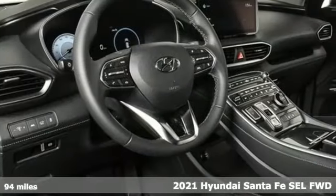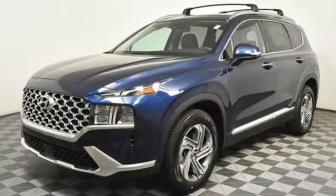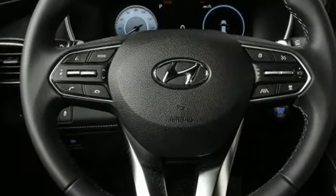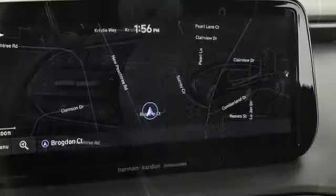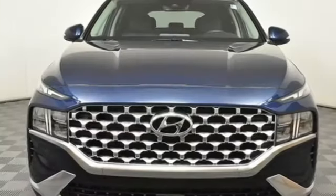A great vehicle is comprised of great features like these: inline four-cylinder engine, front heated bucket seats, streaming audio, manual tilting steering column, remote engine start smart device, external memory control, aluminum wheels, inductive device charging, and automatic transmission.